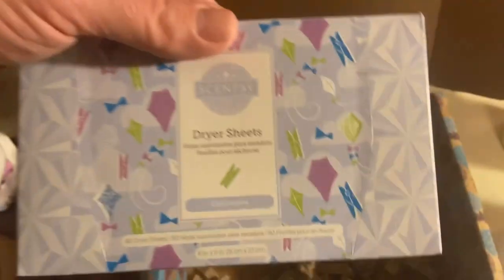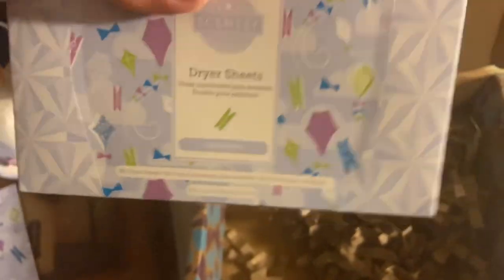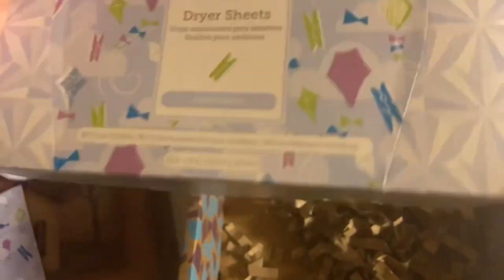One more thing — these are Sensi dryer sheets. We got it all! These are Clothesline scented, and I tell you, you can smell this — it smells just like drying your clothes on a clothesline. Good stuff!